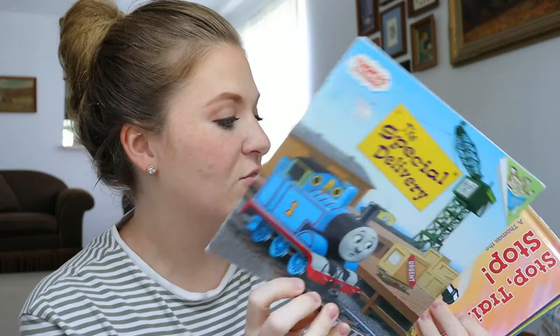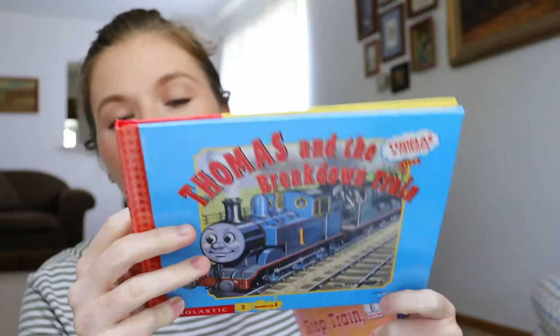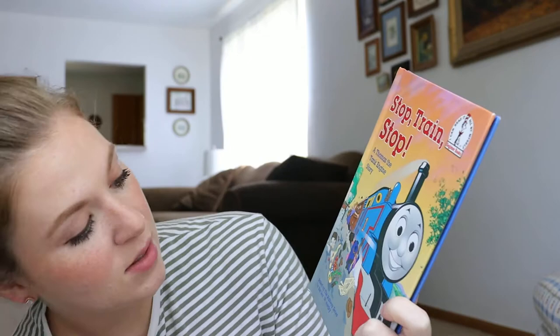Noble really loves Thomas the Train, so I've thrifted several different ones. There's a cool one called Thomas and the Freight Cars where you read one side and then flip it and read another story on the other side. And then there's a Dr. Seuss book, Stop Train Stop — another good one.